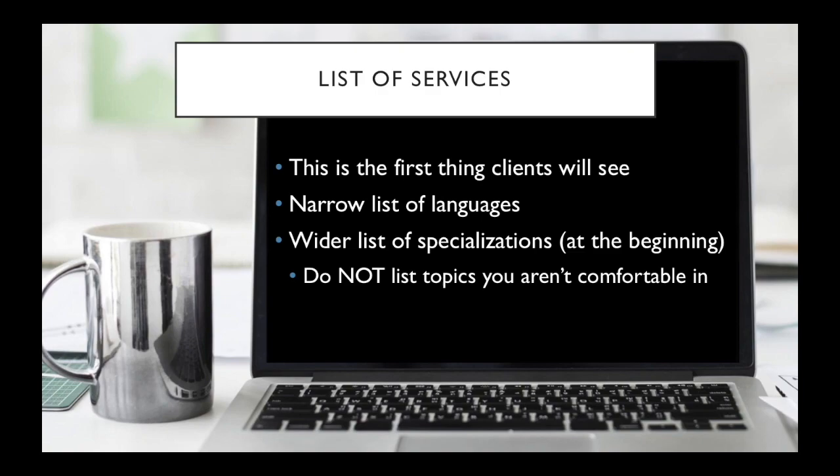You might be really good at something that you had no clue about. So be rather generous with your specializations. However, having said that, you obviously do not want to list topics you're not comfortable translating.